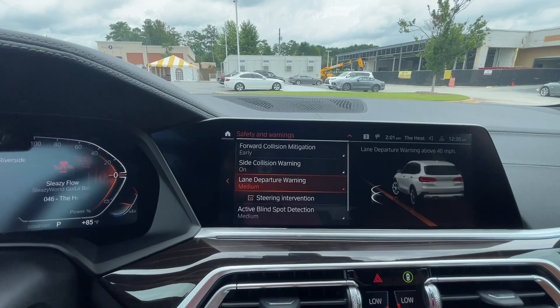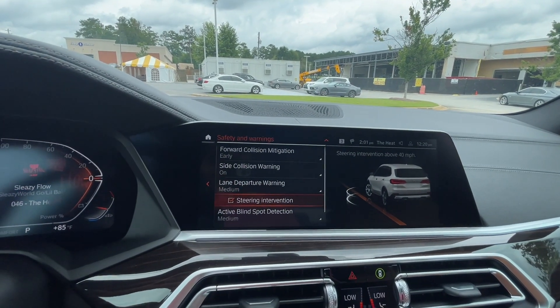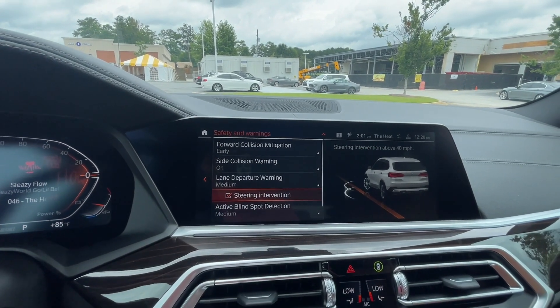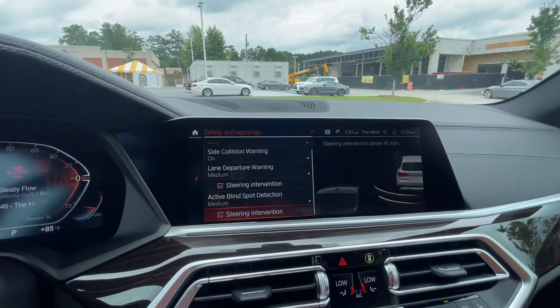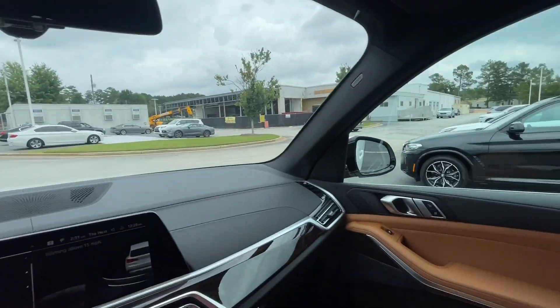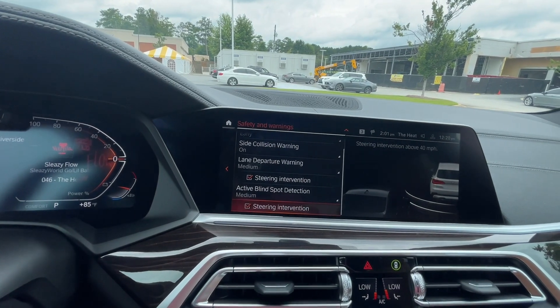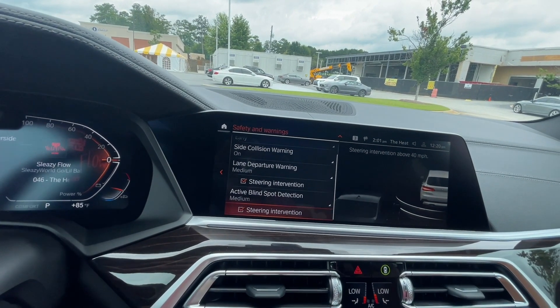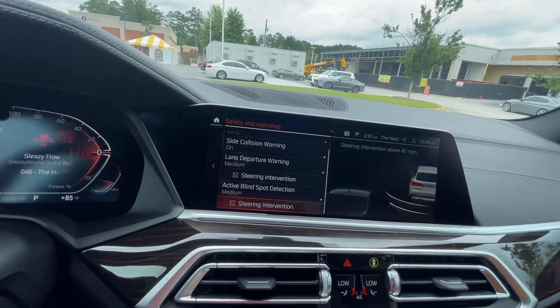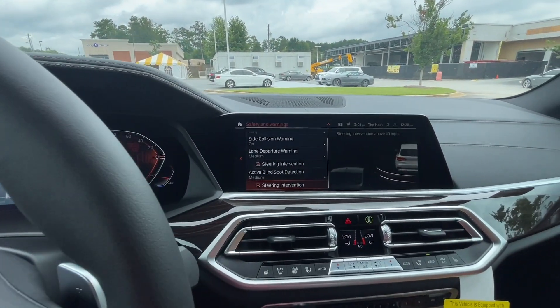Lane departure warning: if you cross the yellow or white lines you'll receive a vibration, and if you have steering intervention activated it will pull you back into the lane. Active blind spot monitoring gives you a notification if someone is in your blind spot. With steering intervention on, if you try to get over it will either not let you or pull you back.